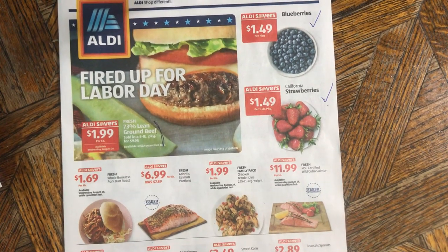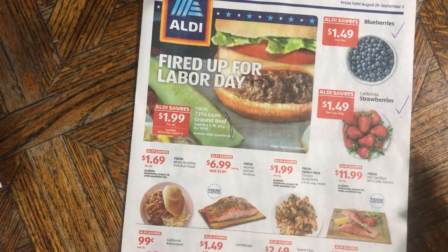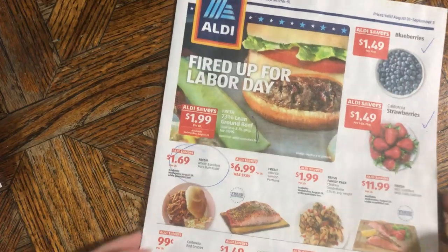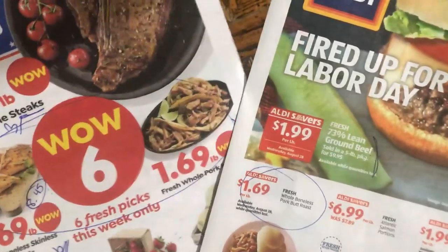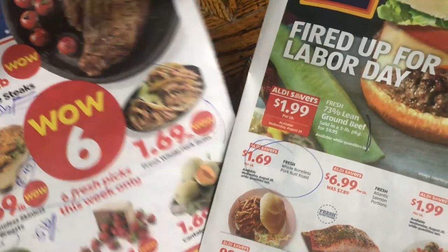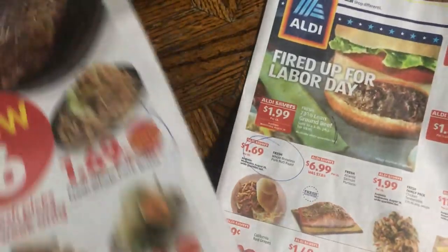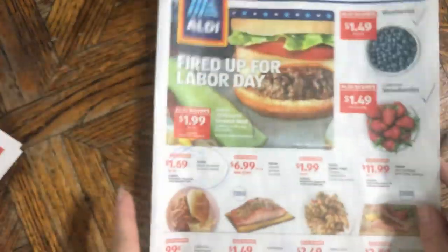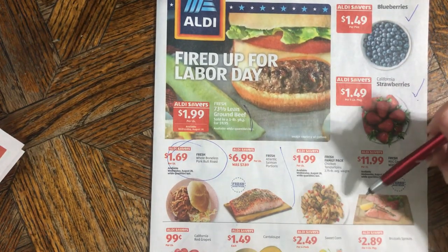Right here, whole boneless pork butts are the same price as Save-a-Lot, so if you don't have a Save-a-Lot you won't miss out. They even show pulled pork with coleslaw here — literally the same thing with a different sauce. Atlantic salmon is okay.